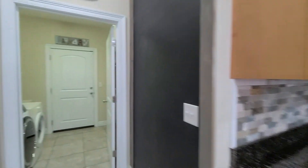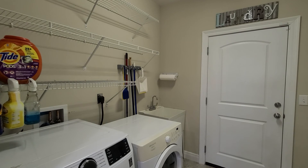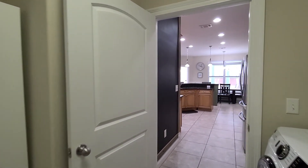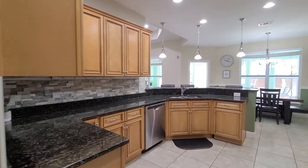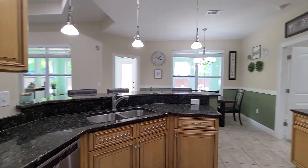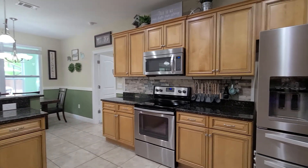Just off the kitchen we have the laundry room with additional storage, a utility sink, and garage access directly ahead. There's a nice niche with a storage area — a wonderful bonus. Lots of storage in the laundry room. It's just a gorgeous, very spacious kitchen with plenty of storage, recessed lighting, and updated fixtures.